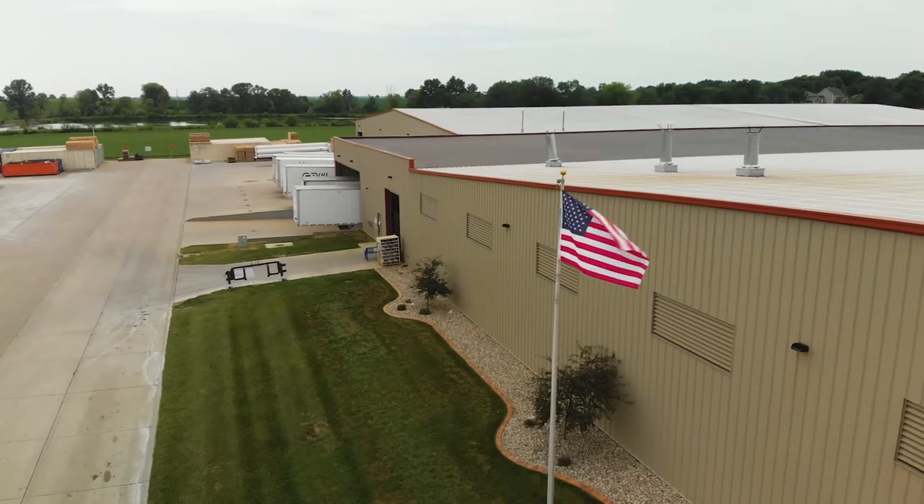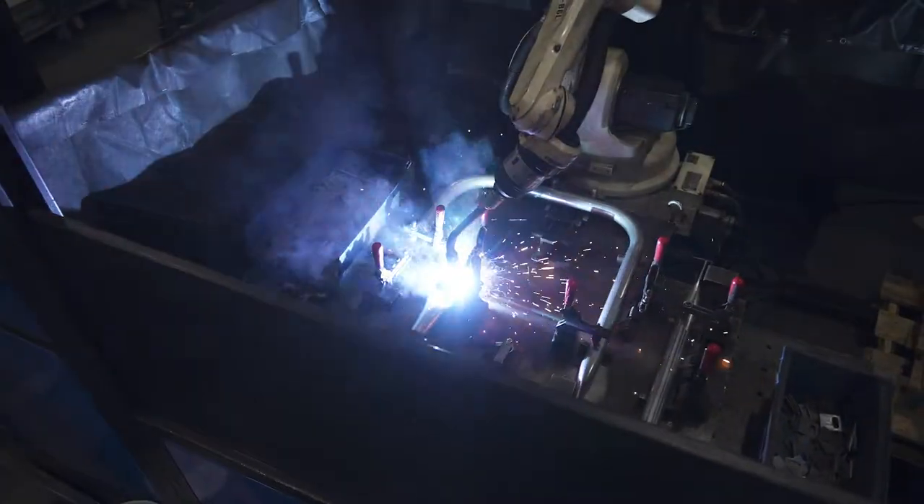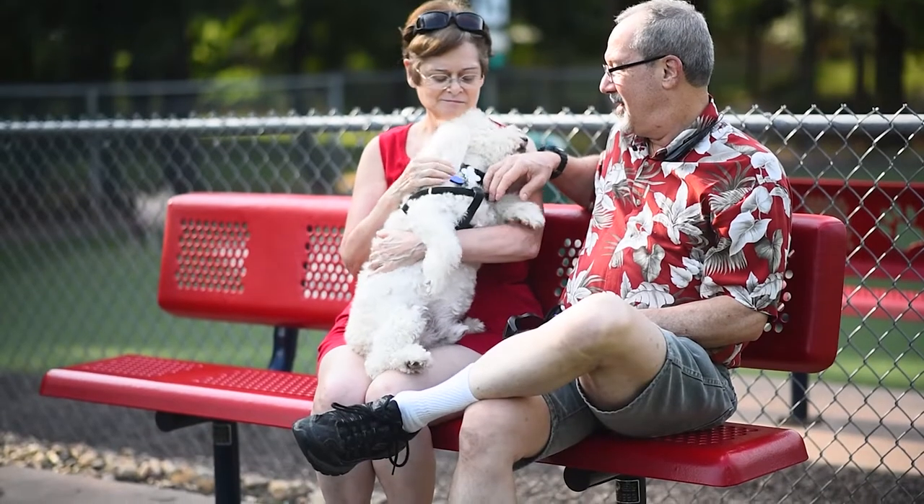Down here in Southern Illinois, we combine a hands-on, human approach with the best of technology to ensure that when a bench, table, or trash receptacle leaves us, it's ready for you.